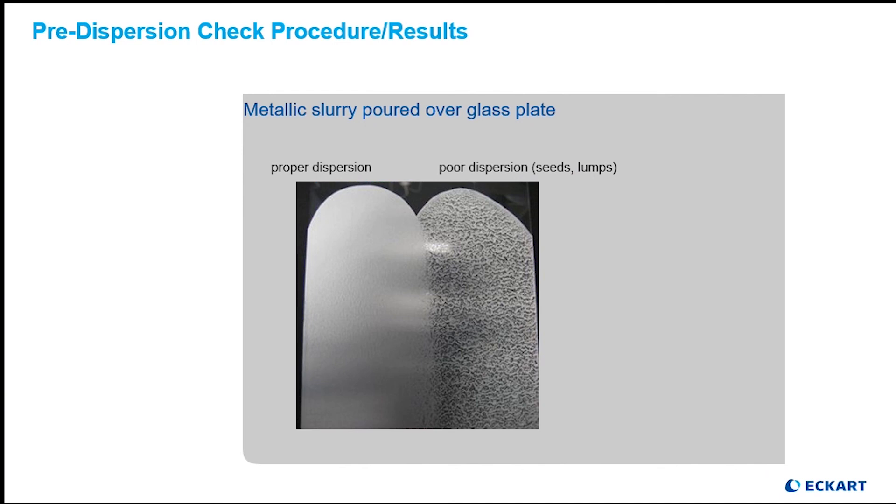To complete the loop on this procedure, here is a simple drawdown to illustrate when pre-dispersion is complete and ready to be incorporated into the final coatings batch. Everyone will start on the right-hand side where you see poor dispersion — seeds, lumps, it just doesn't want to flow or level. As a function of time, solvent selection, and whether or not you chose to use some dispersing agent, you will move from the right to the left.